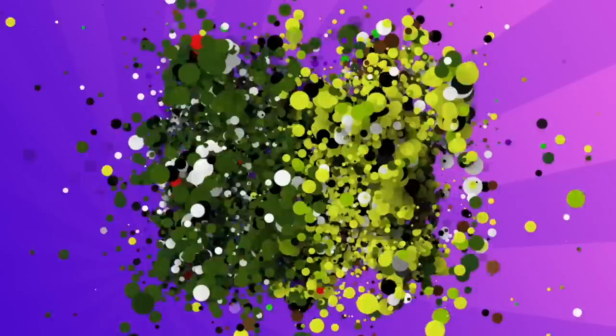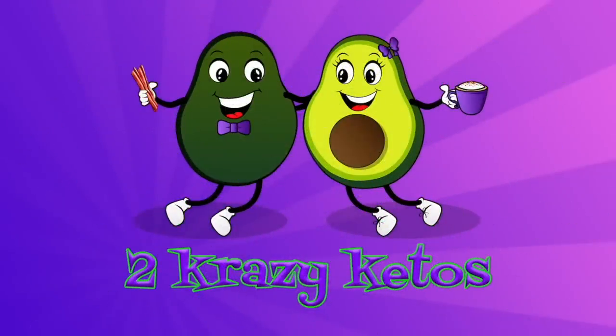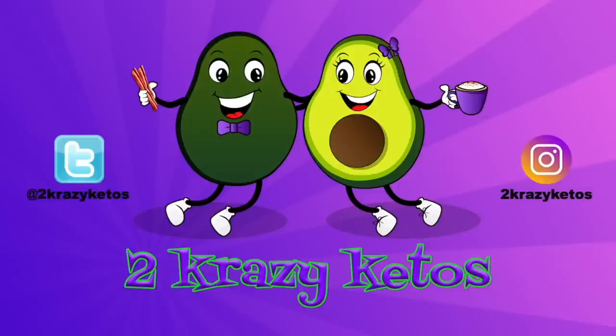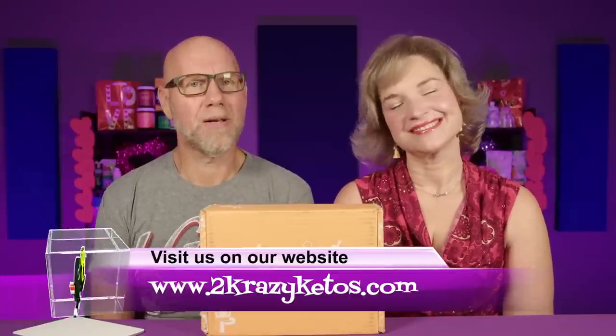It's a new month and that means we have another keto crate. Hey, what's up family! I'm Rachel and I'm Joe, and we are Two Crazy Ketos. If you're new to our channel, welcome! Here on Two Crazy Ketos we do different things like recipe videos and product reviews.